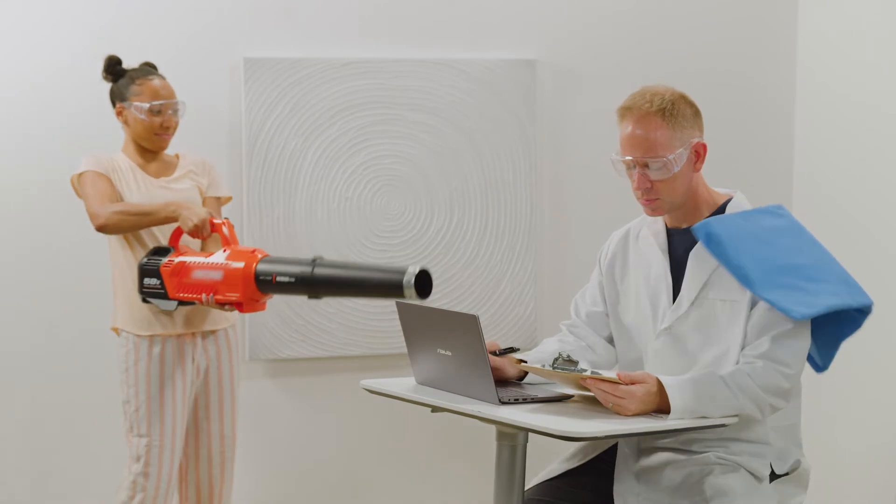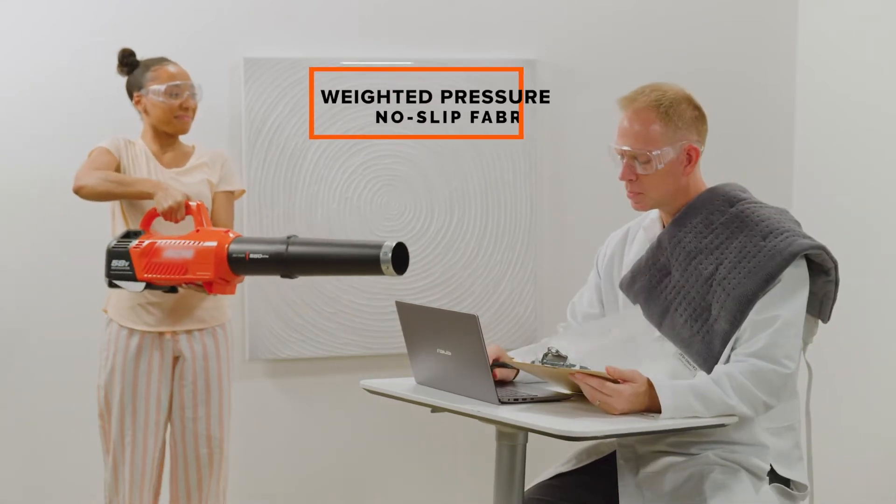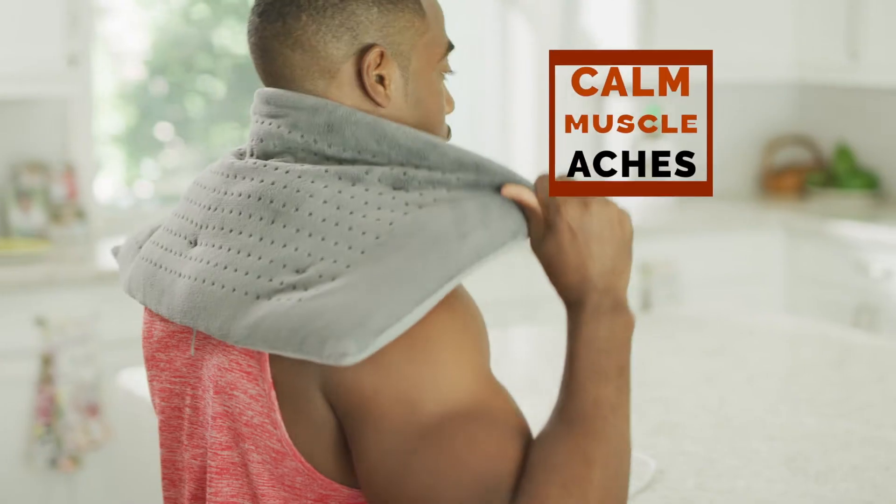Watch! When blasted with air, a regular heating pad blows away, but the weighted pressure and no-slip fabric keep Calming Heat securely in place.